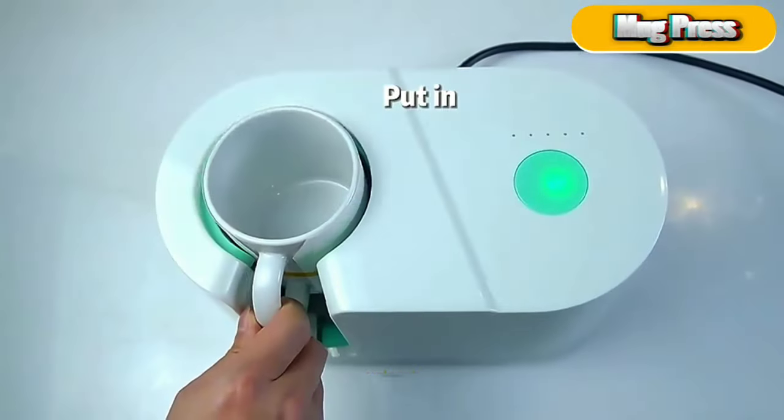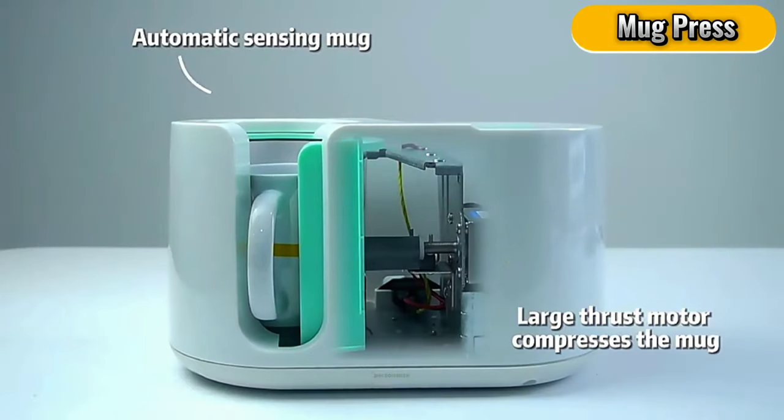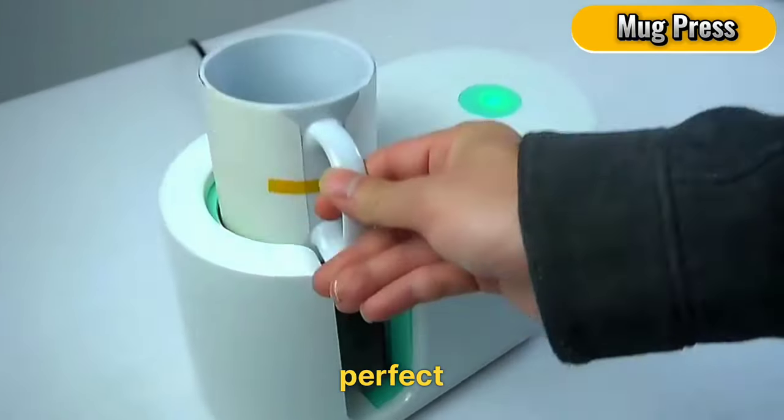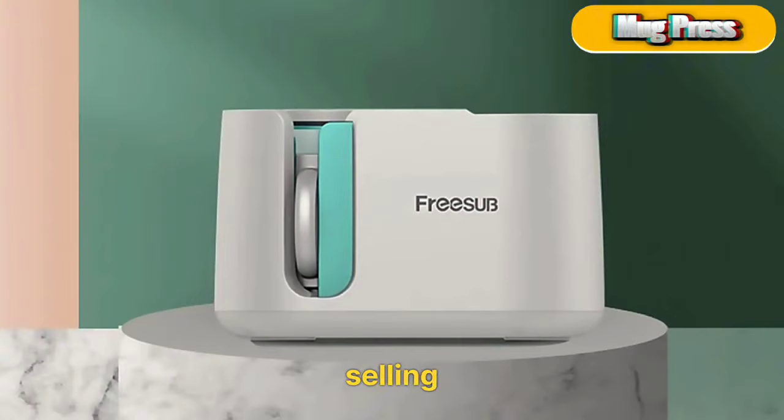Mug Press. Unleash your creativity and personalize mugs for just $1.96. This compact machine is perfect for creating custom gifts or selling at local markets.